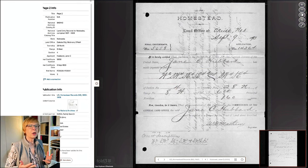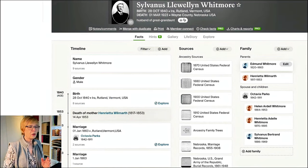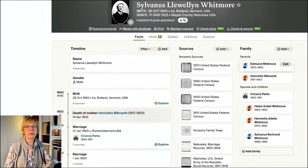The orchestrator of these moves to Nebraska, if I understand correctly, was Sylvanus Whitmore. Sylvanus was great-grandma's sister's husband, and he was also great-grandma's husband's cousin. So he had family influence a couple of different ways.